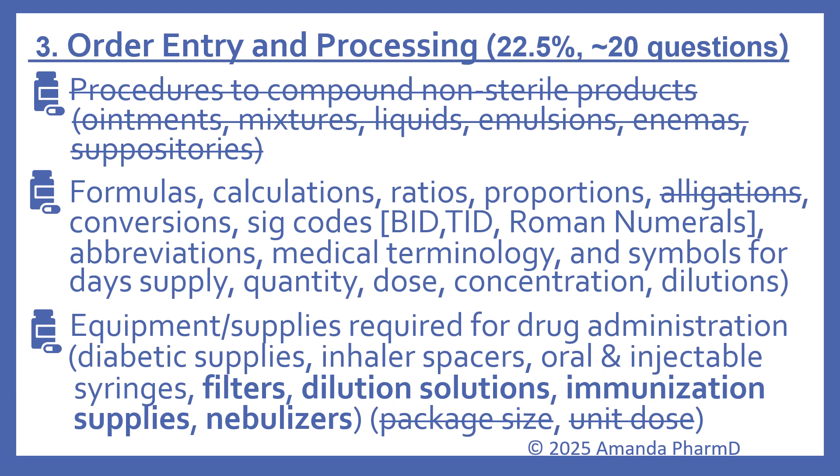Order entry and processing makes up the next biggest section — about 22.5% and about 20 questions. They have removed procedures to compound non-sterile products, including ointments, mixtures, liquids, emulsions, enemas, and suppositories. Still on the outline are formulas, calculations, ratios, and proportions — though allegations has been removed from that list. Conversions, SIG codes like BID and TID and Roman numerals, abbreviations, medical terminology, and symbols for day supply, quantity, dose, concentration, and dilutions are all still present.